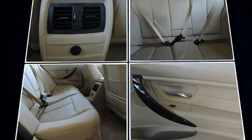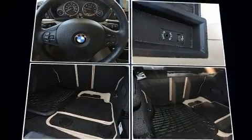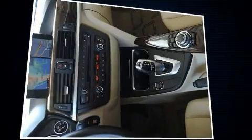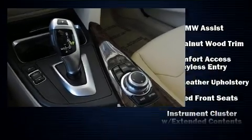Everything is where it ought to be, from the dashboard controls to the door locks and window controls. BMW ensures the safety and security of its passengers with equipment such as brake assist, an emergency communication system, and four-wheel disc brakes.